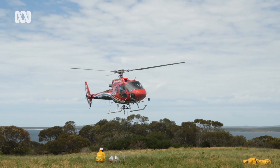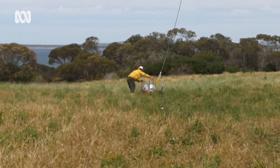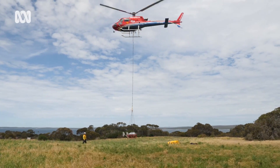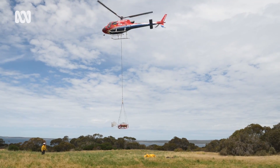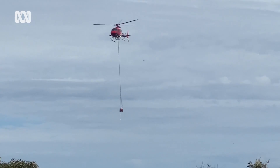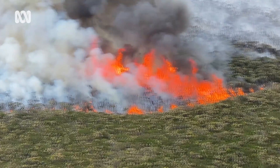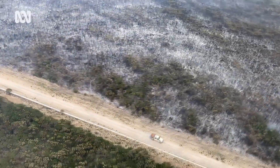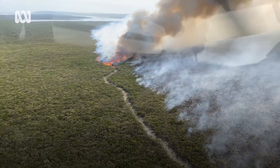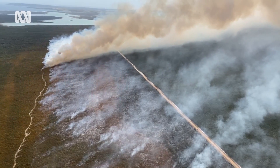To safely burn out this block we need to do it slowly and in sections. We can't physically get in to the vegetation — we couldn't put crew in there safely — so we're able to use the aircraft because they've got a lot more mobility and can fly above it. What we do is drop a specific fuel which is a gel, and that drops out of the aerial ignition drip torch and ignites the fuels below it. We've got the ability to manipulate how much and the intensity of that based on the aircraft.